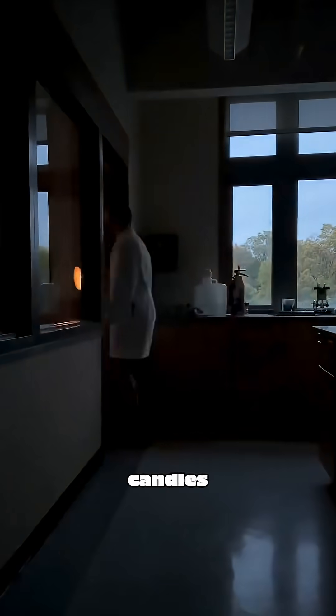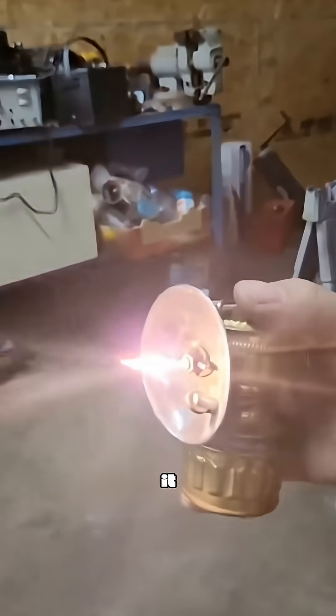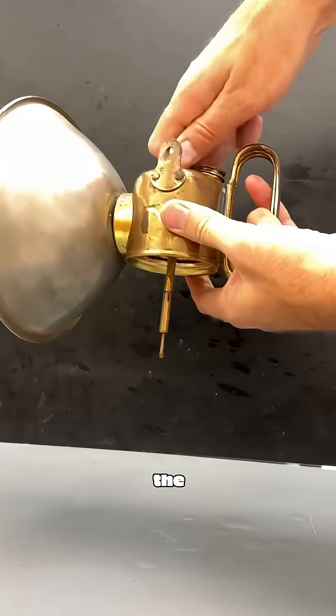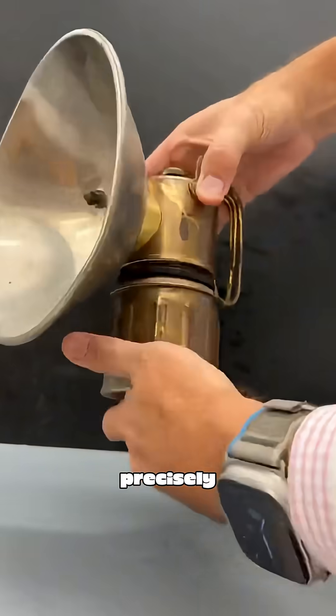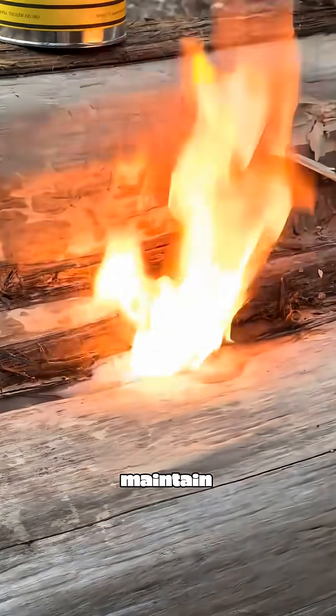Its brightness blows candles out of the water by miles, and its wind resistance is excellent — shake it however you want and it's hard to extinguish. Miners just needed to adjust the valve, letting water drop precisely onto the carbide bit by bit, continuously producing gas to maintain illumination.